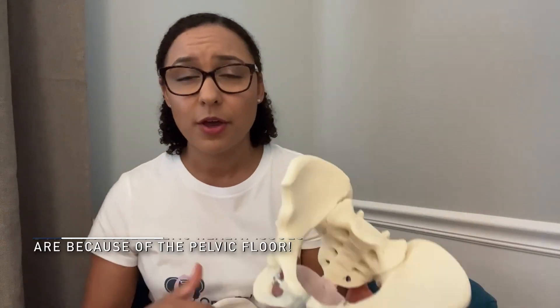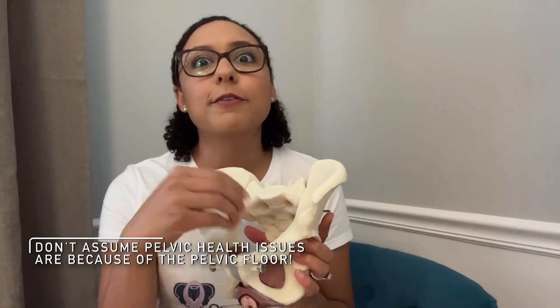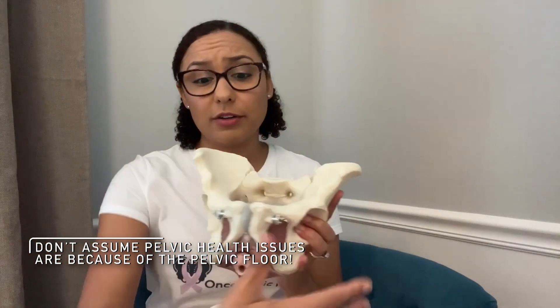So since everything is so close together in the pelvis, we can't assume that if you're having pelvic floor issues that it's just the pelvic floor muscles. It could be anything else surrounding — including your glutes, your hips, your back. That's why kegels aren't for everyone.